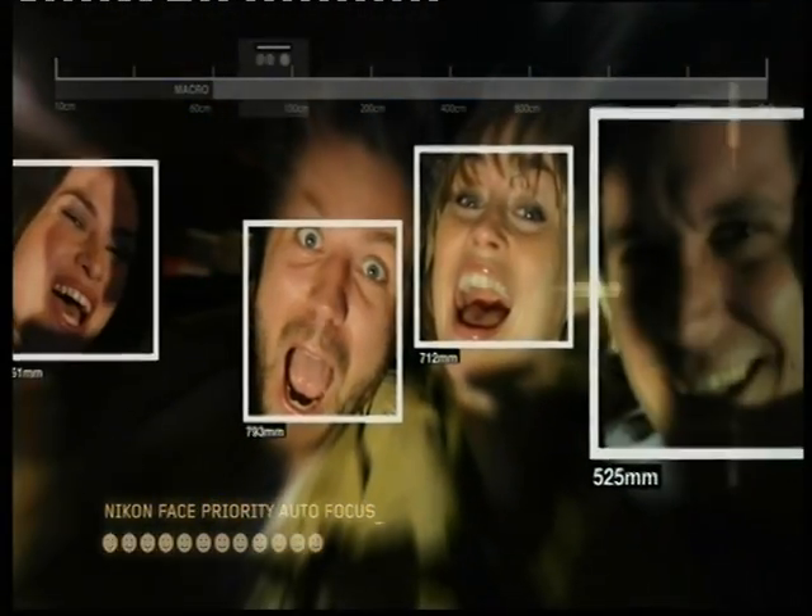When you press the shutter of the Nikon Coolpix, a lot happens. All possible shadow and highlight detail is captured. Face recognition establishes optimum focus. Camera shake is detected and reduced, and all in a fraction of a second. Not that you'll notice.